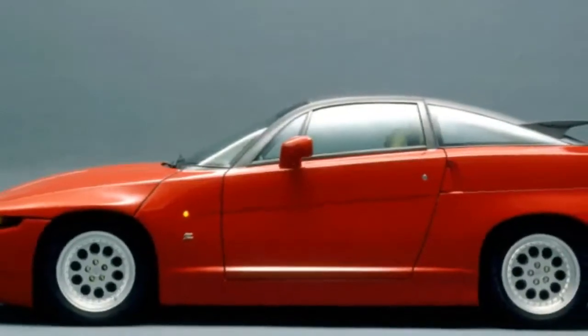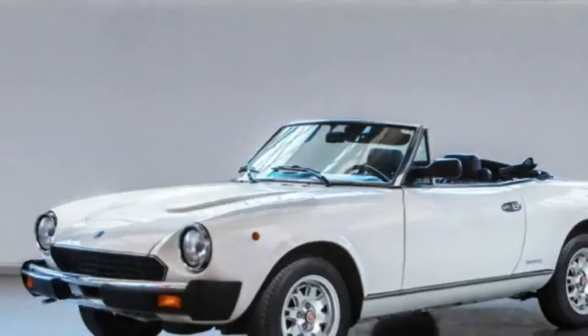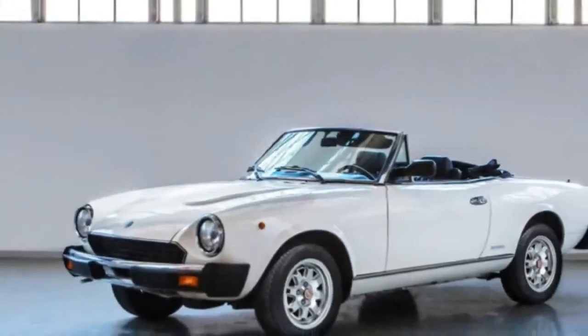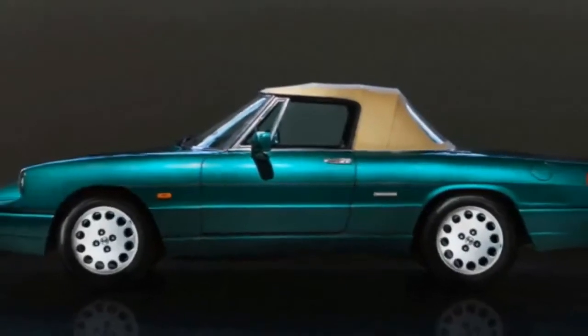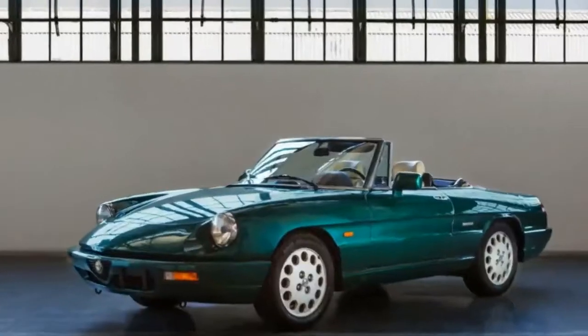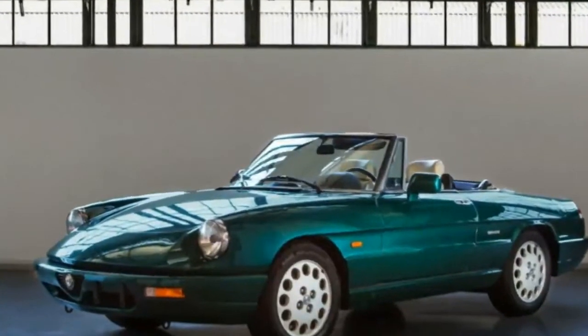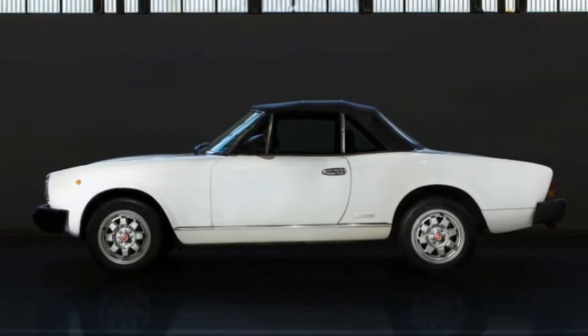Fiat gets into the classics game with the Reloaded by Creators program, designed to help modern buyers make new connections to a carmaker's modern offerings. That's why in little more than a month we've seen Jaguar announce a continuation run of the D-Type, Porsche get a show at the Petersen Museum in Los Angeles, Land Rover plan to restore a Series I, and Jay Leno celebrate the 1942 Dodge Carryall.